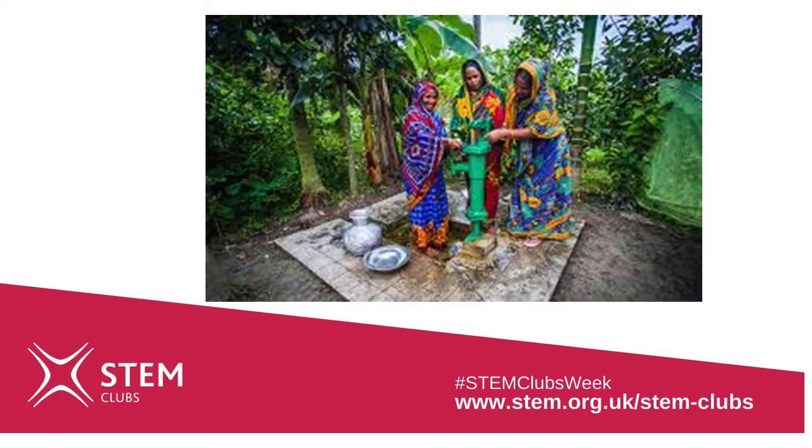Sustainability is the basis of everything we do, because we need the environment to sustain natural life including human life, and the work we do must provide people with food and livelihoods for the future and not just for today. One of the things we do is to provide drinking water through pumps and wells, which you can see.